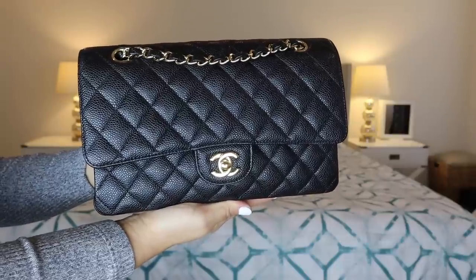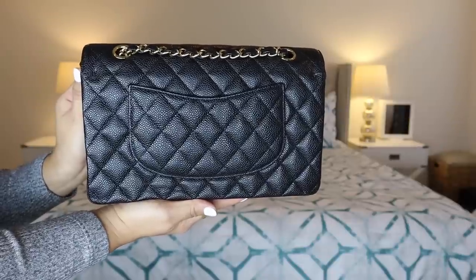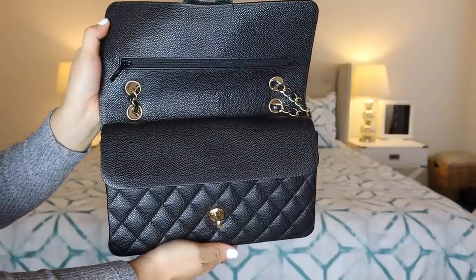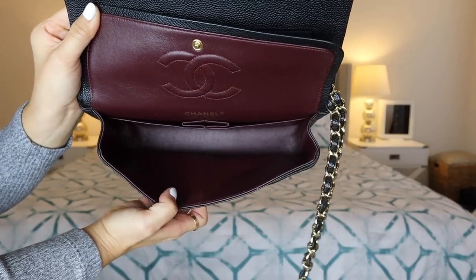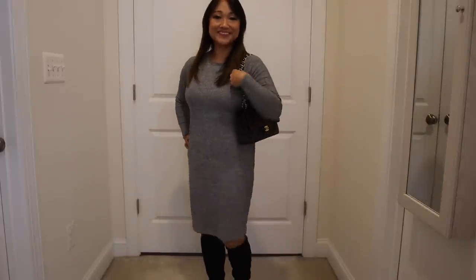Let's move on to the medium-large. This is my Chanel Classic Flap in the medium-large in caviar leather with gold hardware. This retails in the United States currently for $5,800. I bought this a few years ago pre-loved from Fashionphile and got an amazing deal on it. I wanted the Jumbo in silver hardware to be more of a casual bag, and I chose the medium-large in gold hardware because it's so classic and I think the gold gives you a little more wiggle room to dress it up. I absolutely love this bag — this was my holy grail size. It looks great with jeans and a t-shirt and of course dressed up. I'm happy I got the double flap for structure purposes.